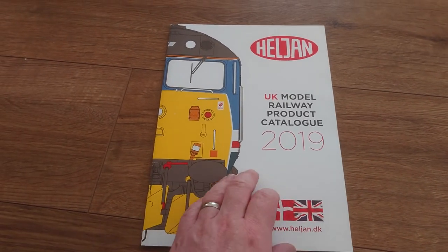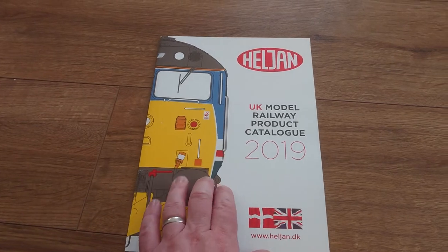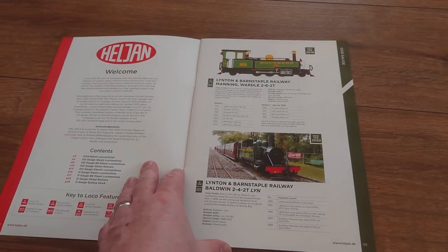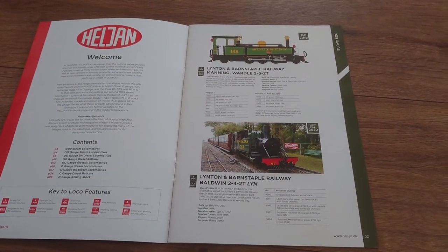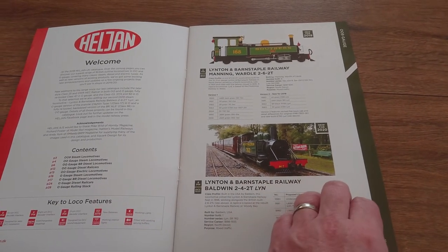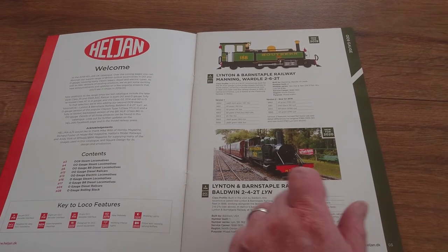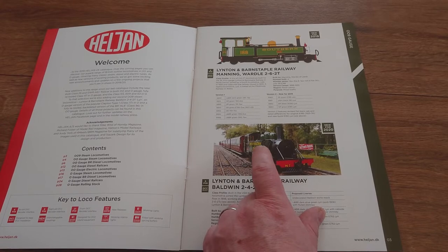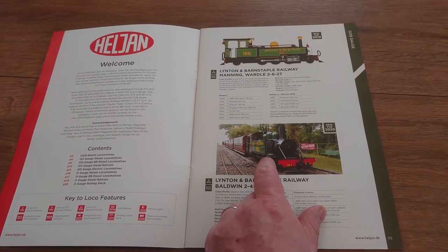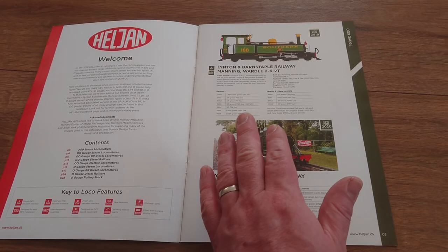Another quick video — just having a quick look at the Heljan 2019 range. I know it's late, I don't need to be reminded. We do know that Heljan do 009 locos, looks like on the Linton and Barnstaple Railway. I have visited this railway — it's such a lovely little railway. I have some old footage of it as well. It was closing in the mid to late 30s.